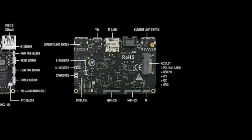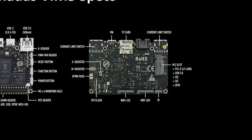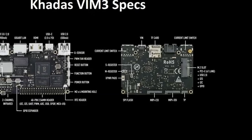On the underside of the board, first we see the VIN — an alternate way to power the board. Then there's the SD card reader, the current limit switch, and the M.2 slot — though using M.2 disables USB 3. There's also a TP connector (touch panel), MIPI DSI, MIPI CSI — something the S922X doesn't have — a 16MB SPI flash, X-power pads, and the M-register and S-register.